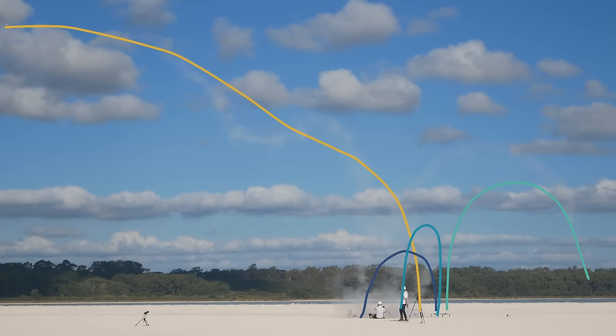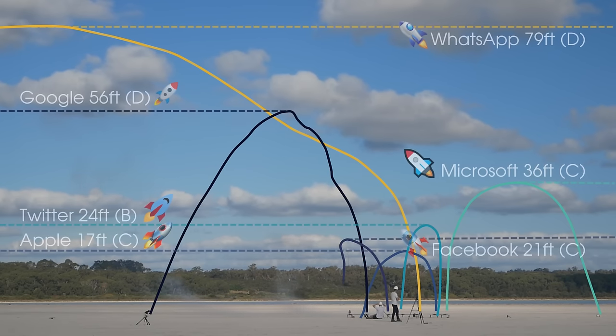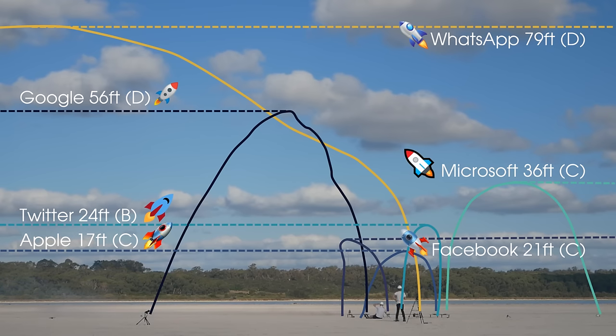WhatsApp and Google still go pretty well — they stayed on the D motor, so that does make sense. The Cs and Bs go a little bit worse, although Twitter's decent design allows it to go quite high.